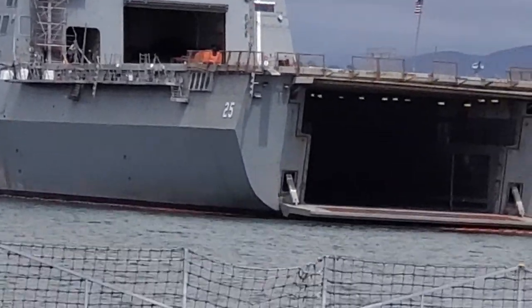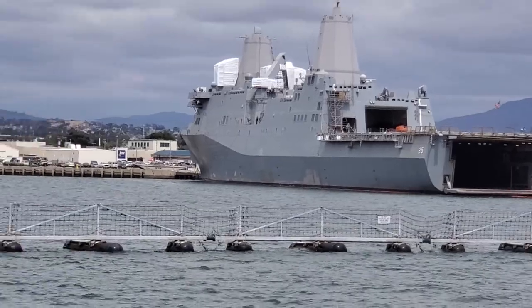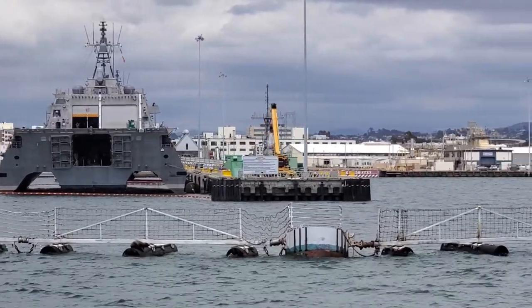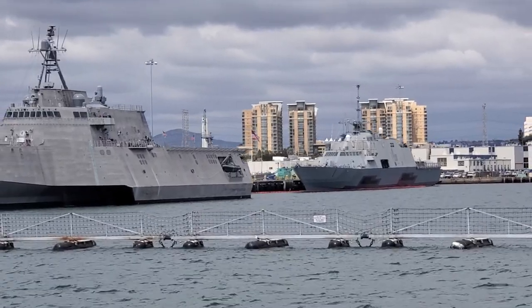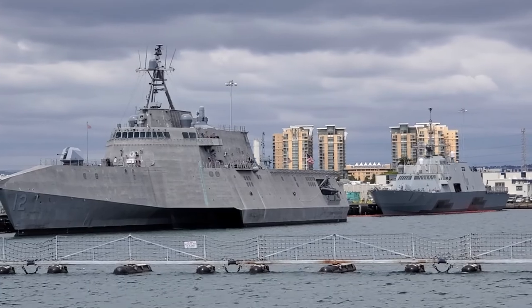All I got to say about that is, stay thirsty, my friend. You had the gallery of ships back there — number 2, the Independence; number 6, the Jackson; in front of that is the Tulsa; number 12, the Omaha. Now look out behind number 12 — that digital paint job, that is the USS Freedom, first ever of any Littoral ship. That is the Freedom-class.